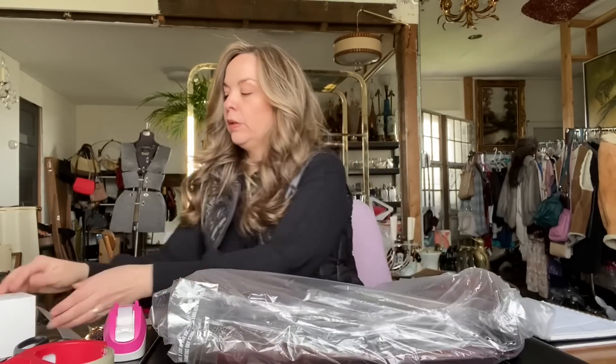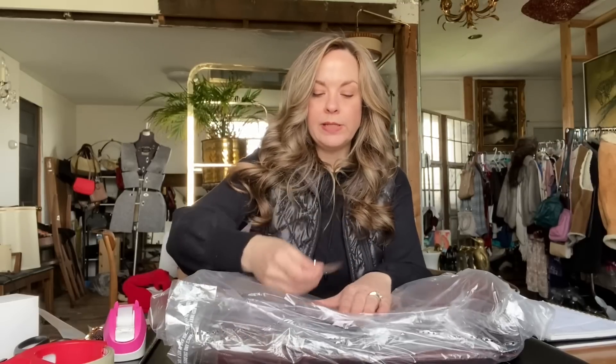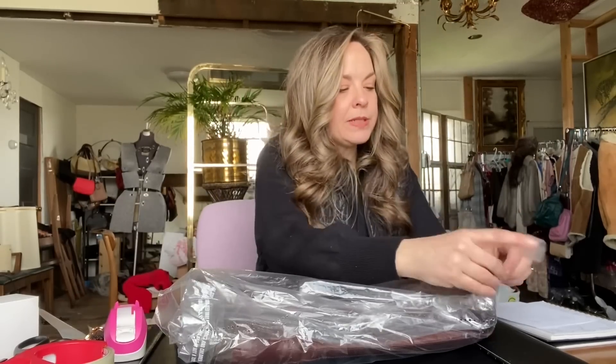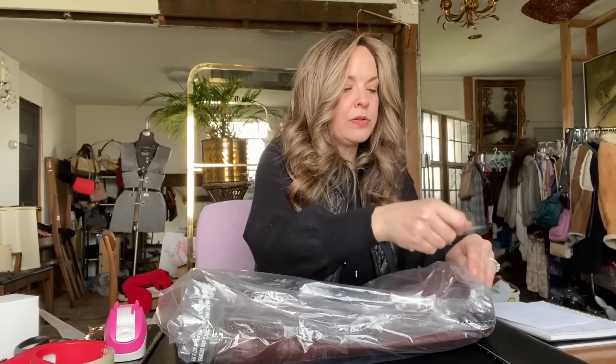How do you guys do with Frye? Let me know in the comments down below — does it sell quick, does it sell for good money? I know it has a good retail and the quality is just beautiful, so that's why I always want to pick it up. I'm adding a lot of tape to this because it's kind of a tight fit and I want to make sure these are protected.